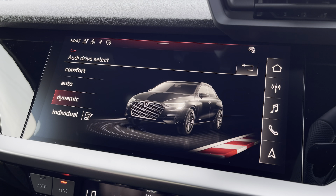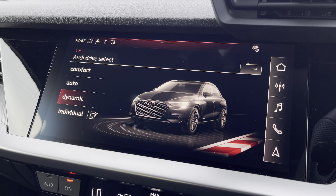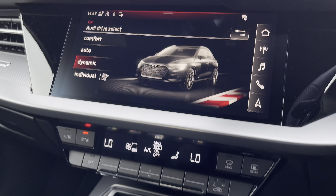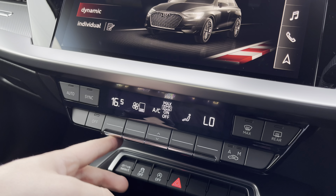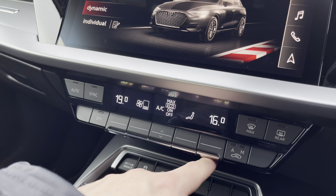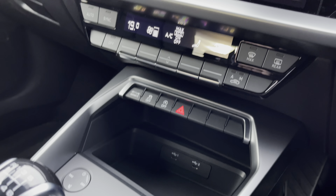We also have the Audi drive select menu so you can choose your favourite driving profile — personally my favourite is Dynamic as it offers the most engaging driving experience. Just below that we have the controls for the dual zone climate control, which are easy to use and allow you and your front passenger to find a perfect temperature for yourselves.